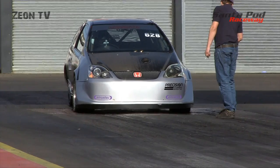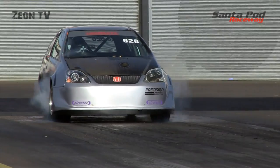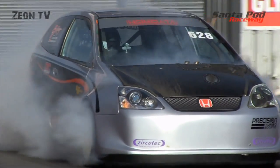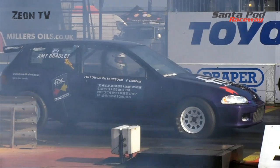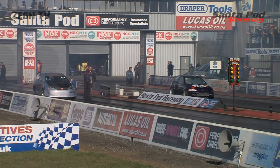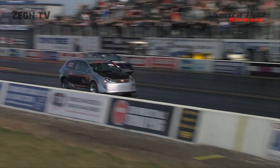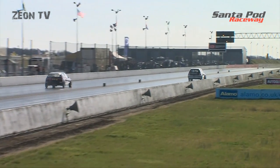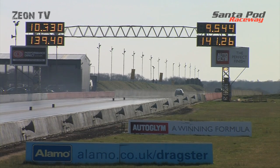Amy Bradley up against Guy Chamberlain — surely the favourite from these two. Amy is very consistent, but Guy has a bit of a squirm off the line and leaves her for dead, flying down the strip. Amy can only watch the back of that car. Guy Chamberlain crosses the line in 9.54 at 141 miles per hour — he's still improving. Amy Bradley crosses at 10.33 at 139 miles per hour.